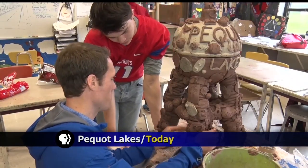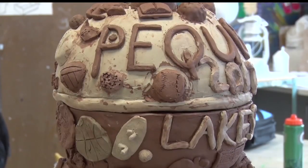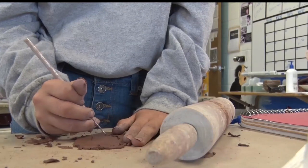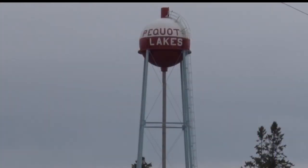Dan Devine is teaching his art students while they are working on sculpting a replica bobber. It started off with a base then you could start to add on things — a transformation from a lump of clay to a sculpture representing the iconic bobber water tower.